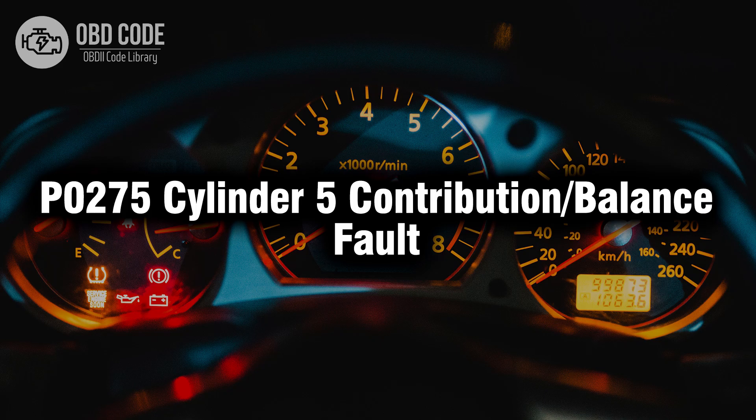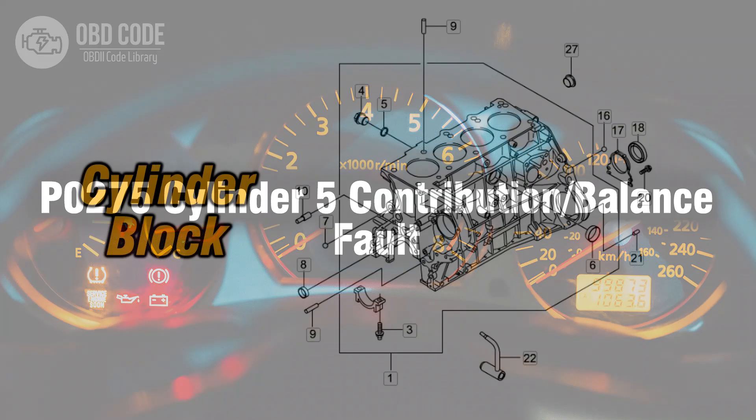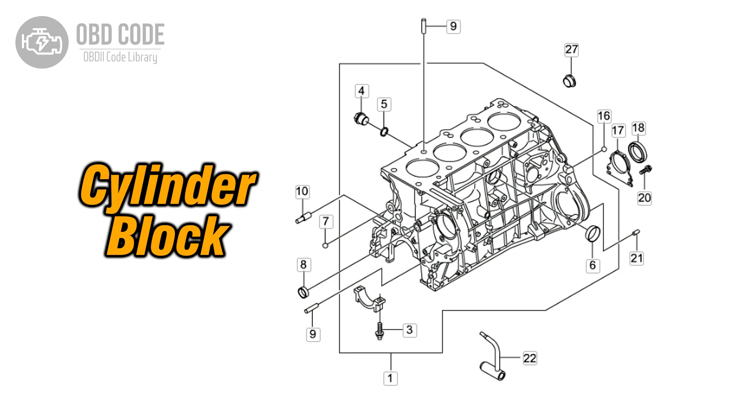Welcome. In this video we will talk about code P0275, its symptoms, causes and possible solutions. The P0275 trouble code is linked to Cylinder 5 contribution or balance fault, indicating an issue with the contribution or balance of Cylinder 5 in a multi-cylinder engine.